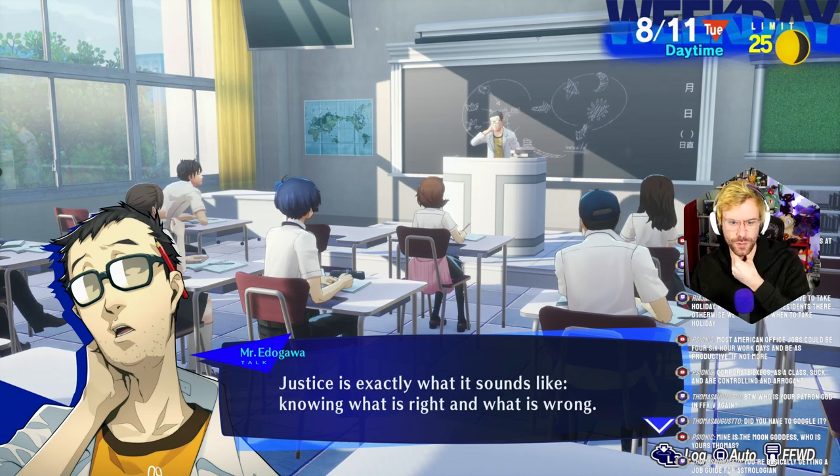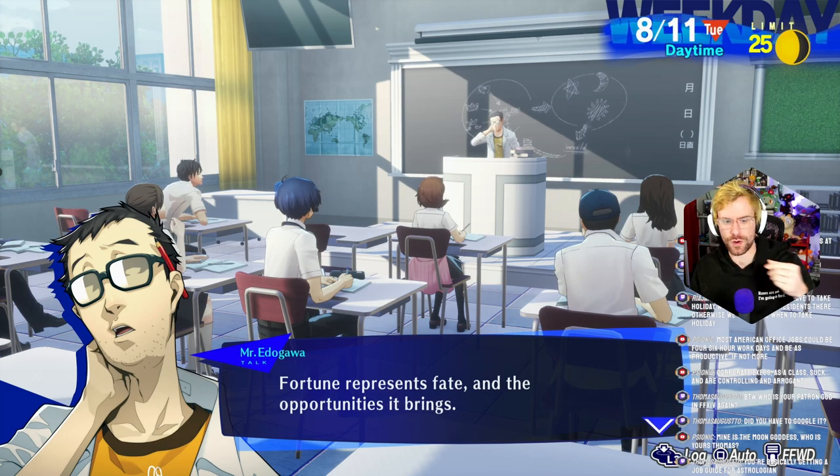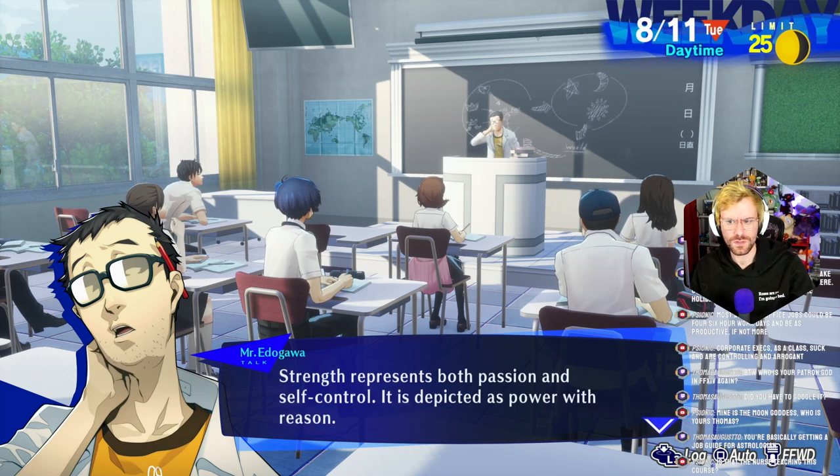Chariot represents the individual's victory, but only a momentary one — that's Kaz. Justice is exactly what it sounds like: knowing what is right and what is wrong. Hermit represents self-reflection — searching for answers deep within one's heart. Is Maya? Fortune represents fate and the opportunity it brings — that's the art guy. Is that the teacher? Oh yeah, he teaches math. Strength represents both passion and self-control — that's Yuko. Hanged Man reflects the individual's inability to take action — that's Myko.